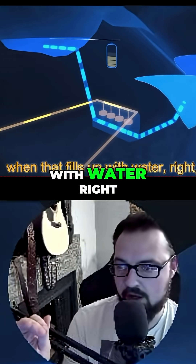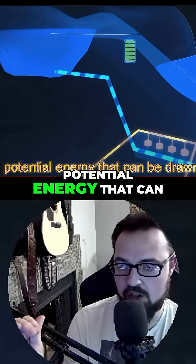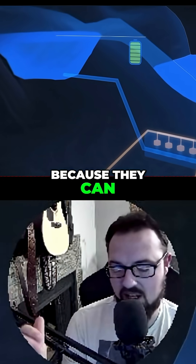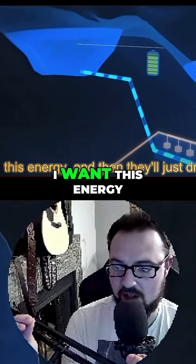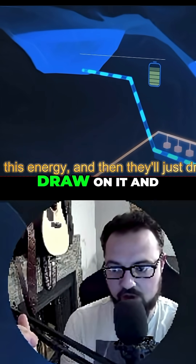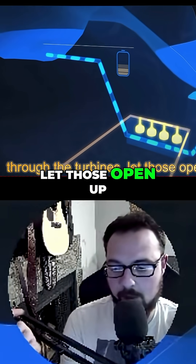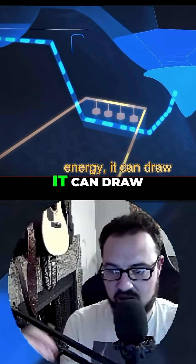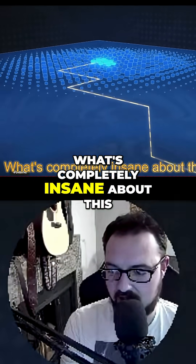When that upper lake fills up with water, what's being stored is potential energy that can be drawn on at any point in time. They can say 'I want this energy' and just open up the turbines, letting the water flow back down. So anytime they need that energy, they can draw it back down — and what's completely insane about this is...